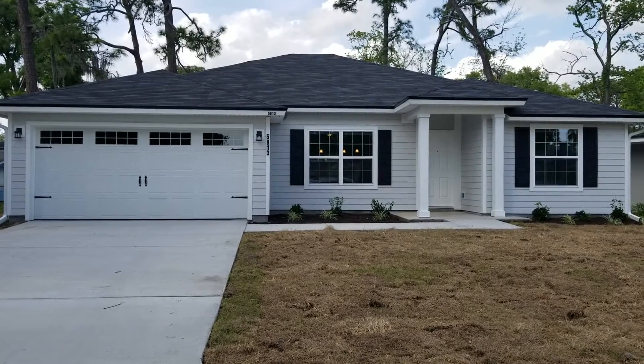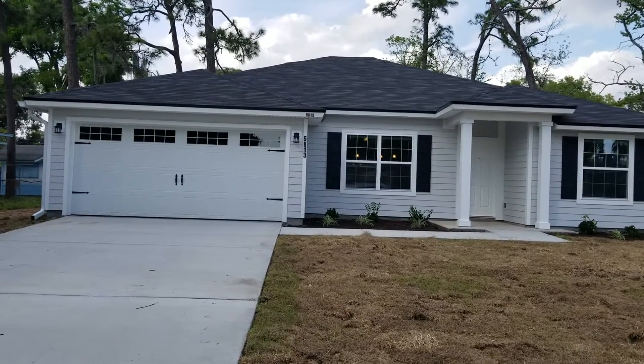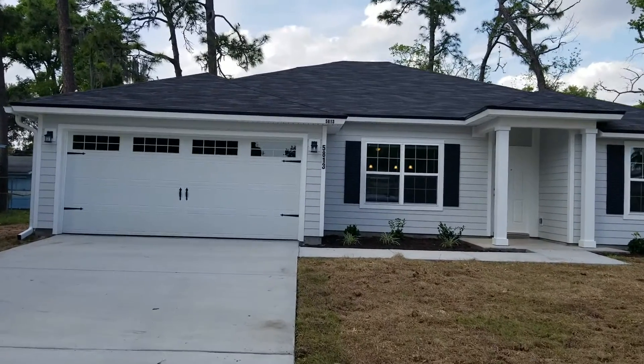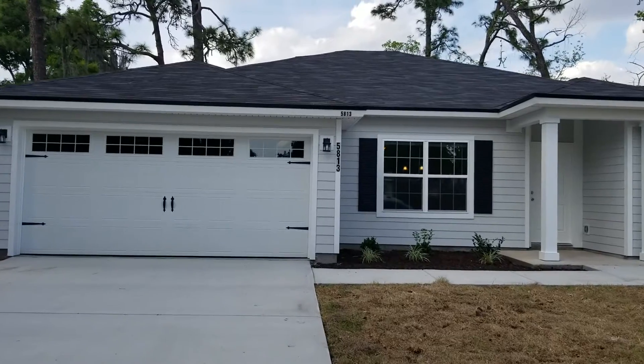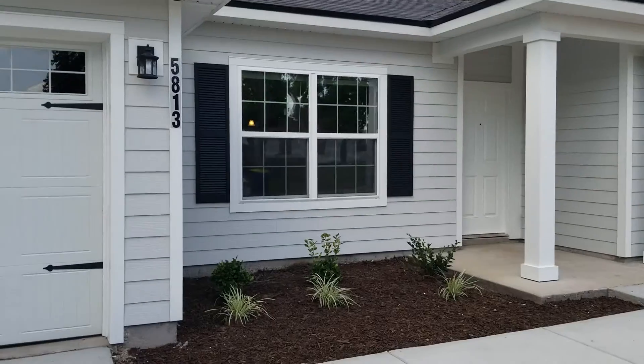Hey guys, this is Jeff with JWB over here at 5813 Treblatt Drive in the Arlington area of Jacksonville. We're looking at a four-bedroom, two-bath house with a two-car garage, 1,760 square feet of heated and cooled living space.